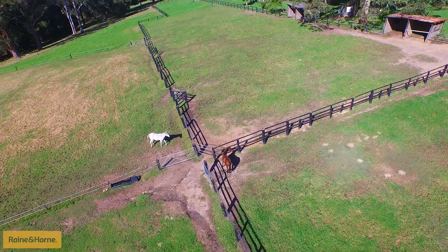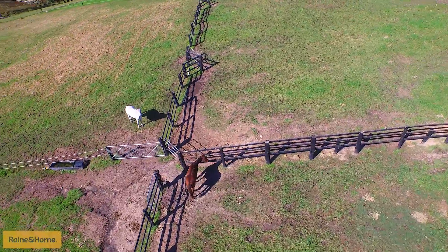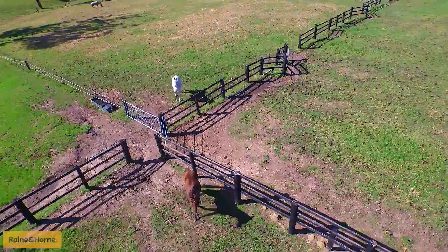Architect plans have already been commissioned and reports completed for a conference centre, music venue and 44 dual-key units of hotel accommodation.